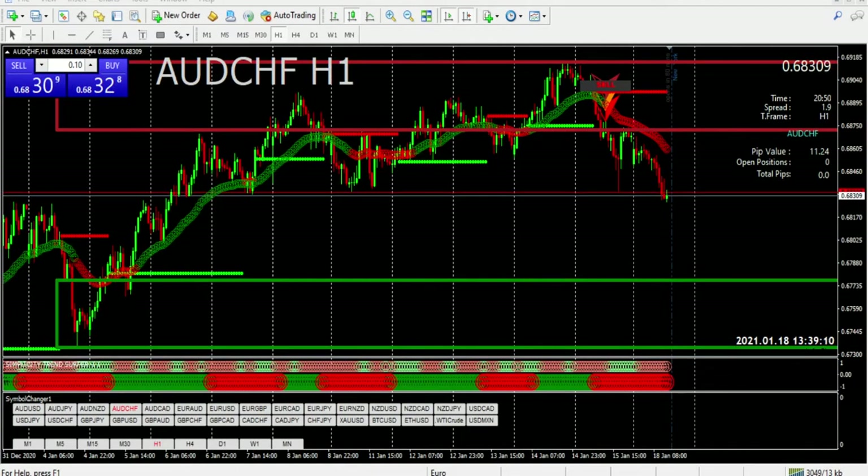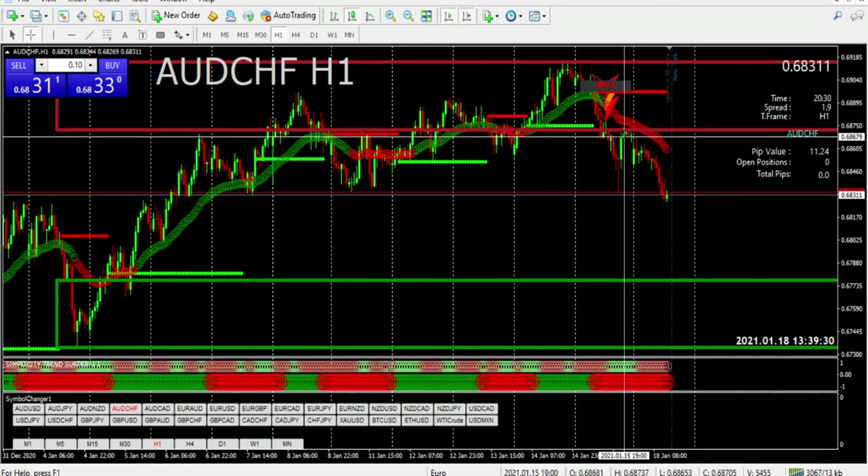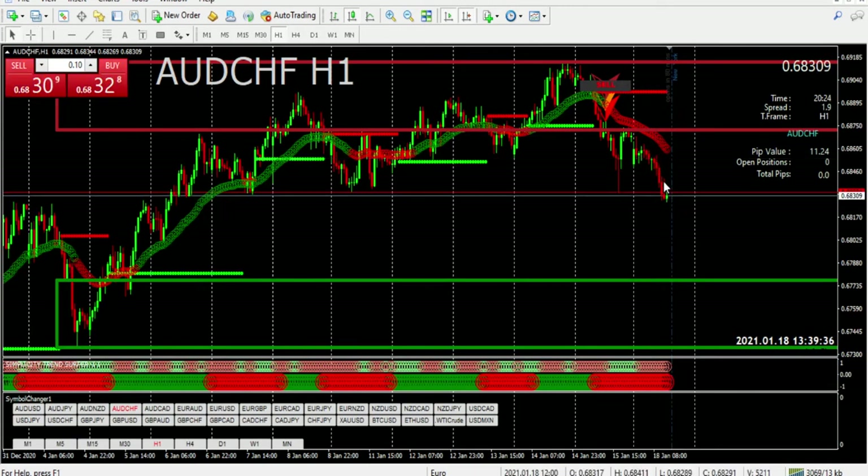What's up, forex traders. I want to give you a follow-up video from the Swiss Franc videos I gave before — I gave it on Sunday before the markets opened. You can see what I was saying right now. Remember I told you this is a perfect area to get into the trade, and it just failed.